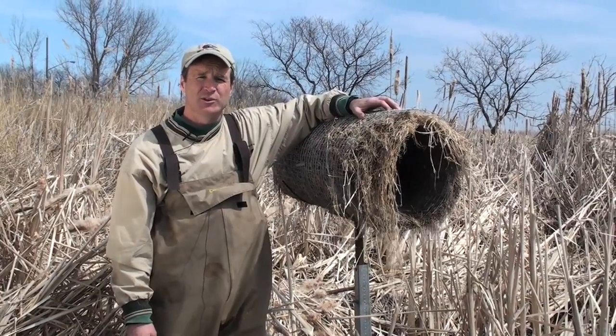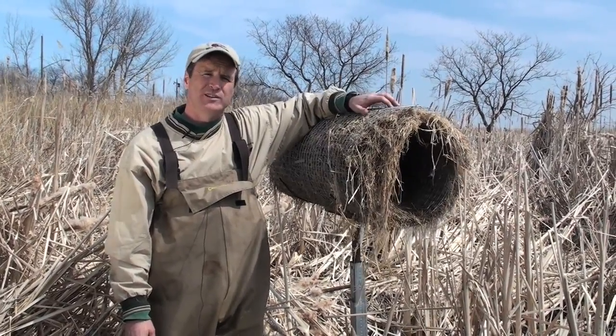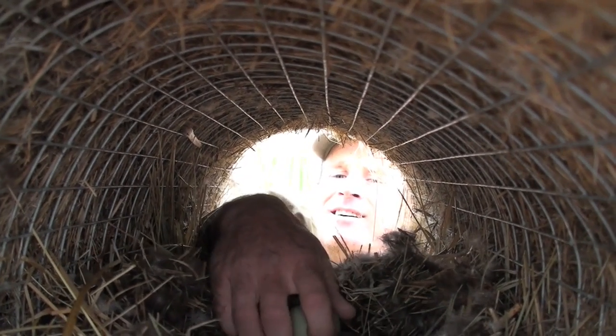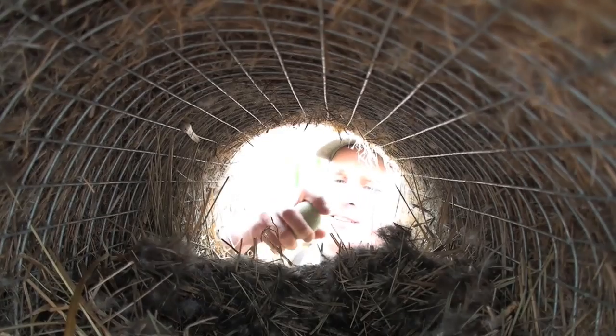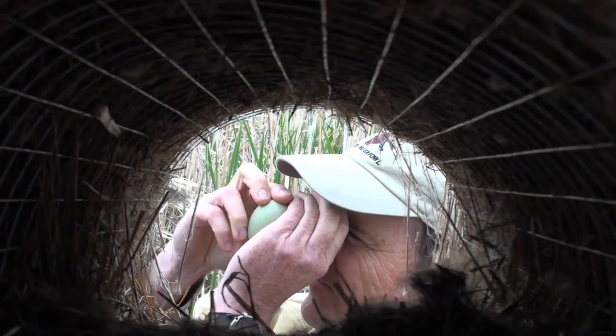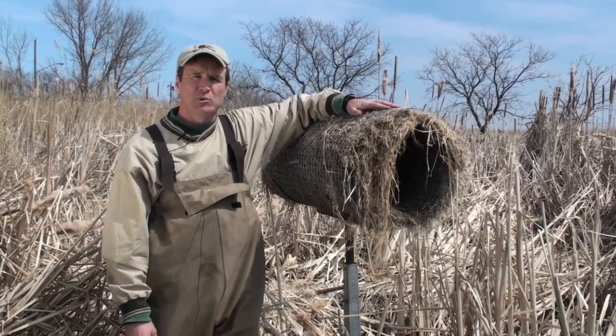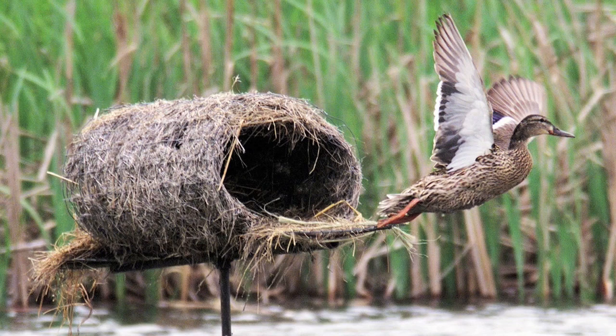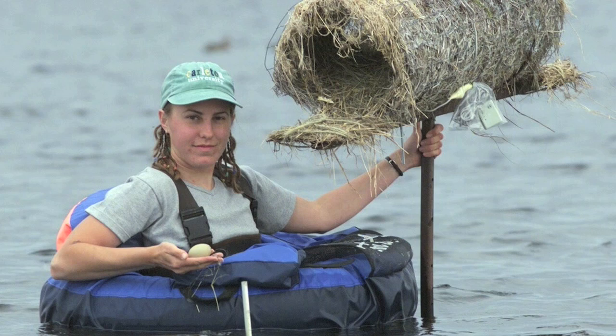Delta students began doing research on these about 20 years ago. And like a lot of things we do research on, we try and learn more about a tool that will hopefully benefit ducks. And these hen houses were a great surprise — we found that mallards that use these have an average nest success of about 80%.